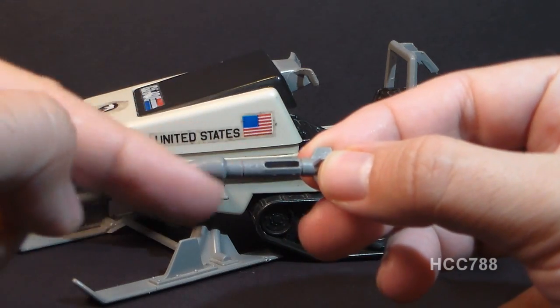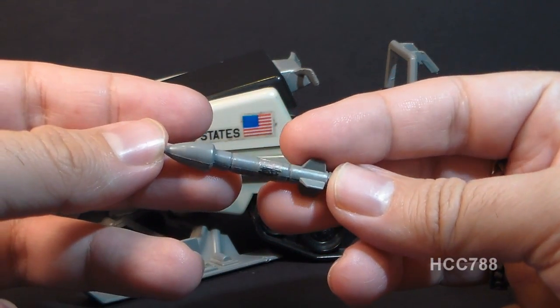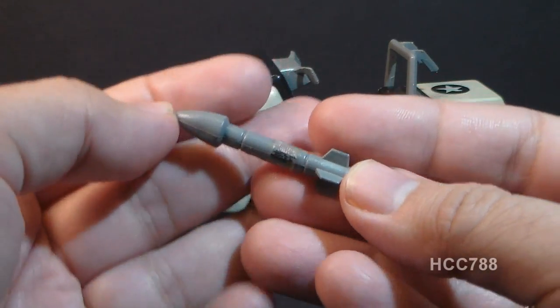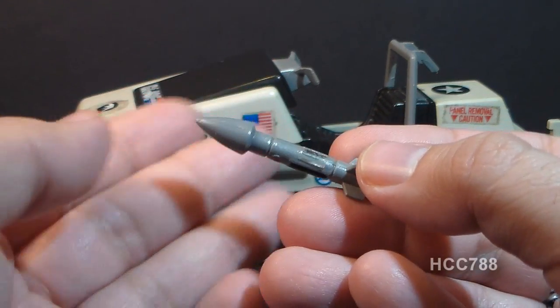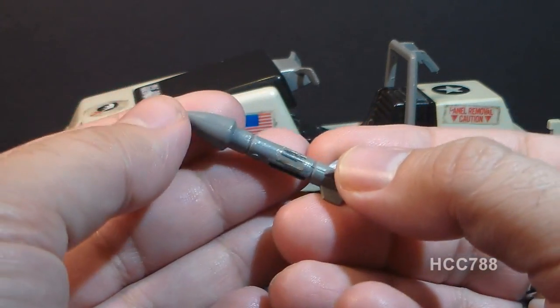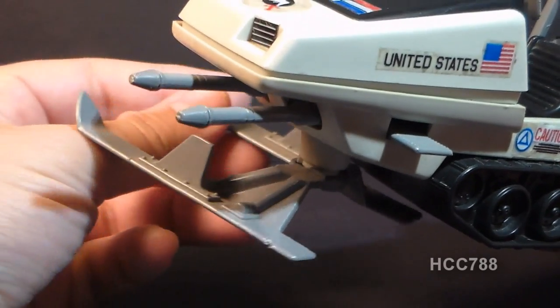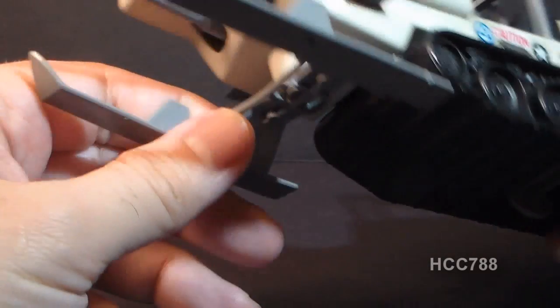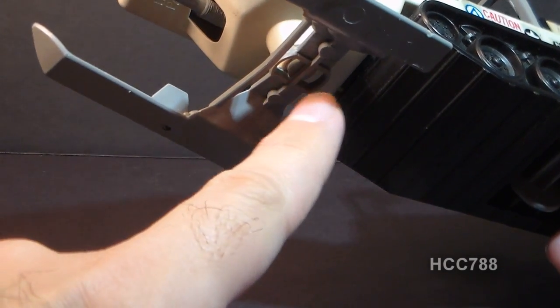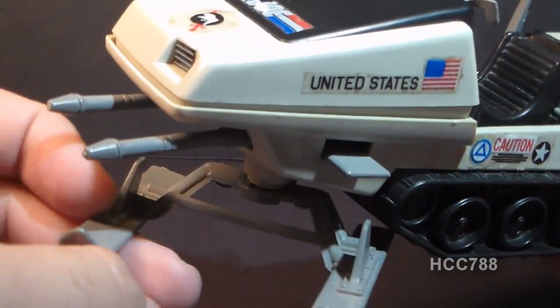The Polar Battle Bear's other armament was a pair of missiles mounted on the skis. They mount into a slot and are small missiles; the blueprints refer to them as heat-seeking missiles. They are pretty easily lost — they don't stay on very well, so watch out for that. In the front it has skis for steering that can turn left to right, mounted on a single point, and I see a lot of these skis broken at that point, so do watch out.